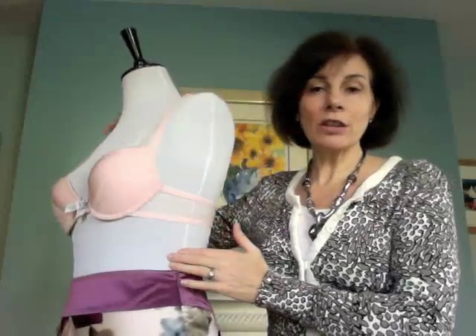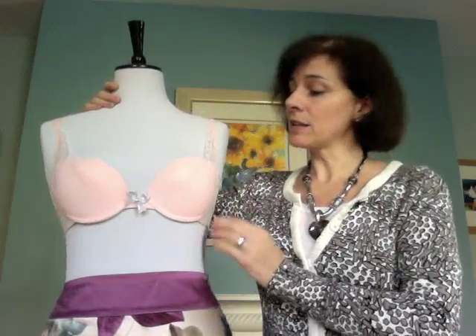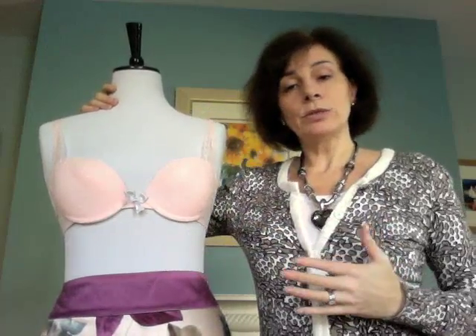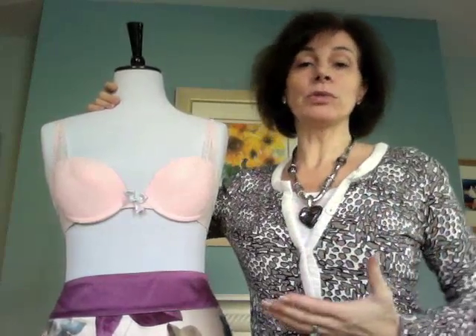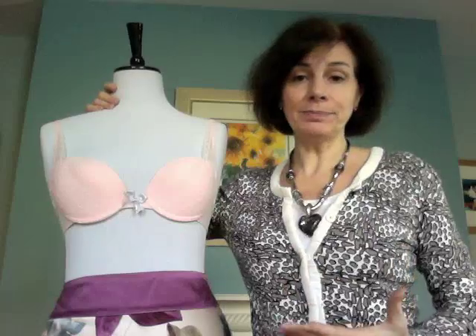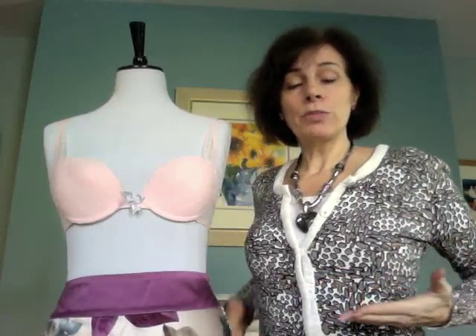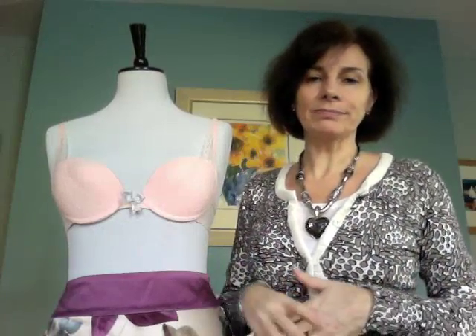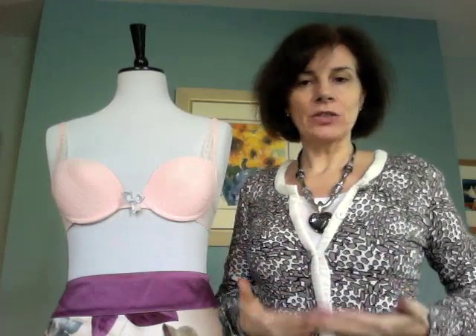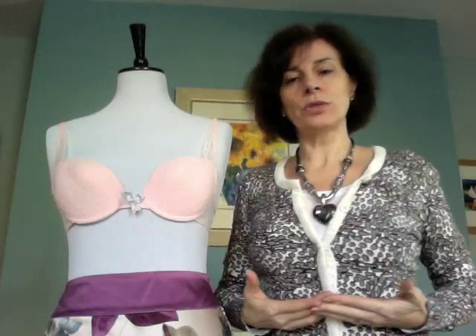The benefits of wearing the correct size bra would be improved posture — your posture will change, you will be more comfortable, your breasts won't feel as heavy. Your breasts will be lifted, you will look slimmer, you may even look one size slimmer. Your torso will look longer, especially if you tend to wear a bra that does not support your breasts properly.